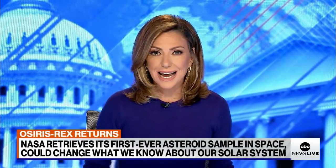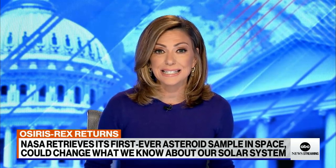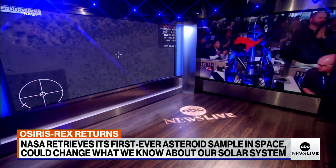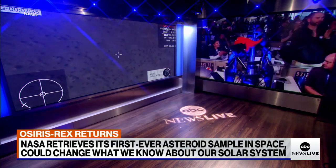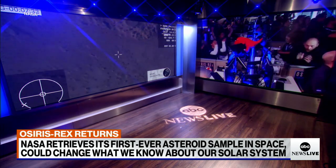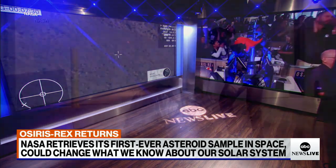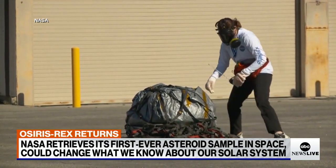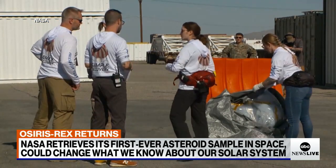We are getting a futuristic glimpse into our solar system's past. After seven years and more than four billion miles, NASA has successfully retrieved its first ever asteroid sample collected in space. The OSIRIS-REx spacecraft released the capsule back to Earth as cheers of excitement and relief came from mission operations in Houston. The capsule holding samples from the asteroid Bennu is just about the size of your microwave, and it landed safely yesterday morning in the Utah desert.